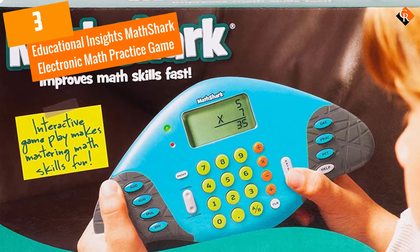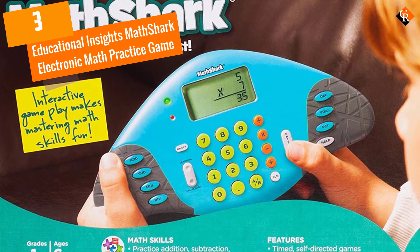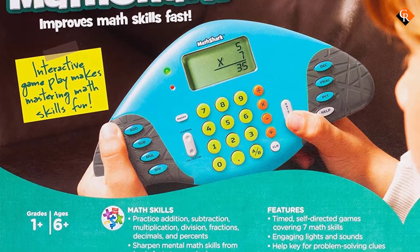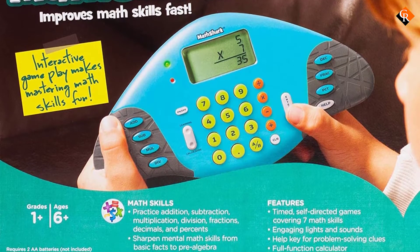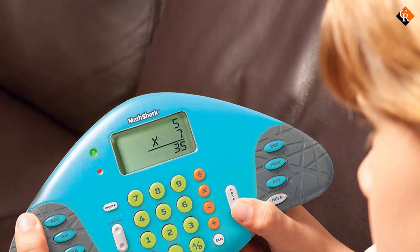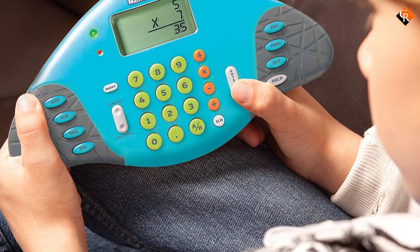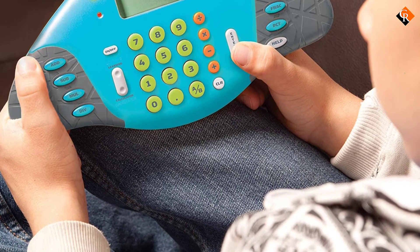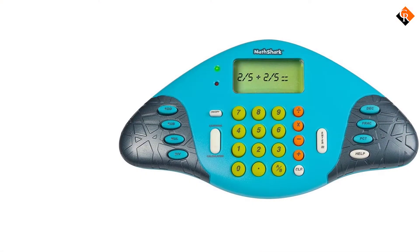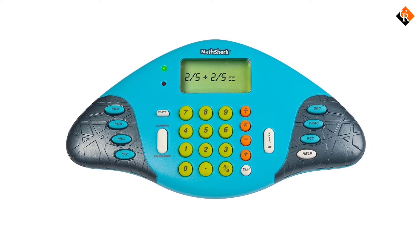At number 3, we have the Educational Insights Math Shark Electronic Math Practice Game. This engaging handheld game helps your child learn multiple different math concepts. Children ages 6 and up will enjoy practicing their skills in addition, subtraction, multiplication, division, and fractions as well as decimals and percentages. Each set has 8 different levels of play which increase in skill to help your child feel motivated to play and beat their last score.